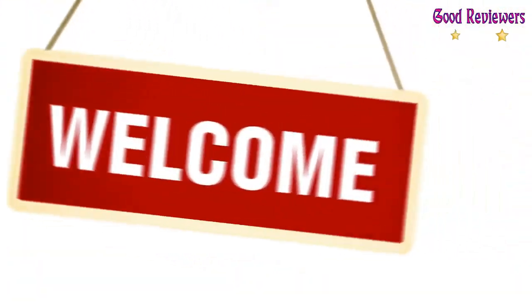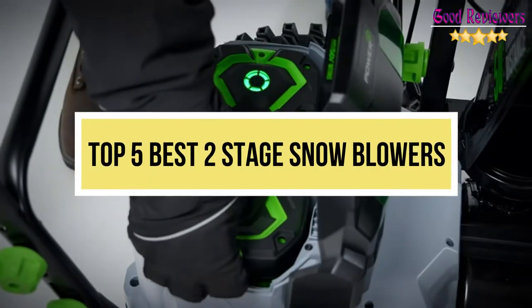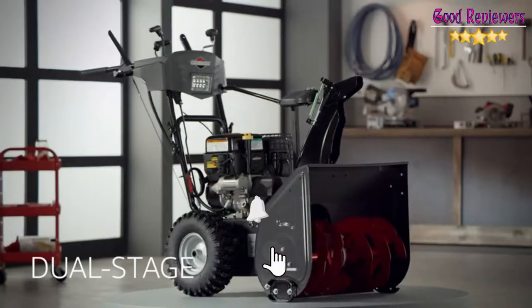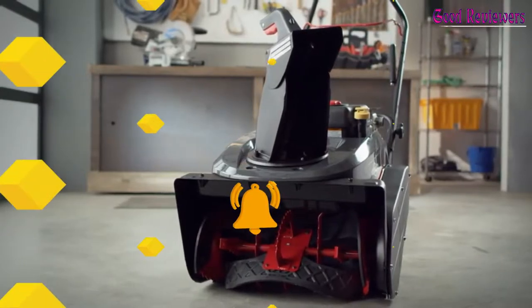Hello viewers, welcome to another great video for the top 5 best two-stage snow blowers right now. Subscribe to the channel if you're new and turn on notifications so that you never miss a new video.